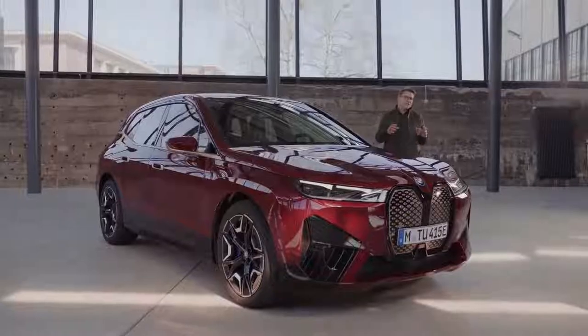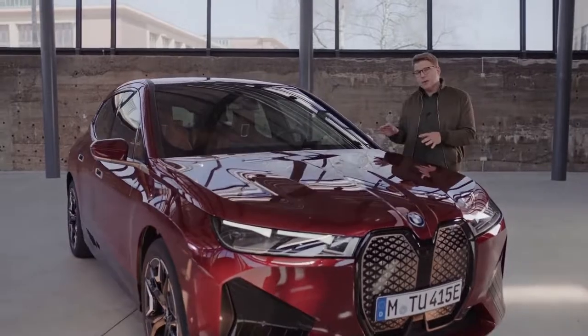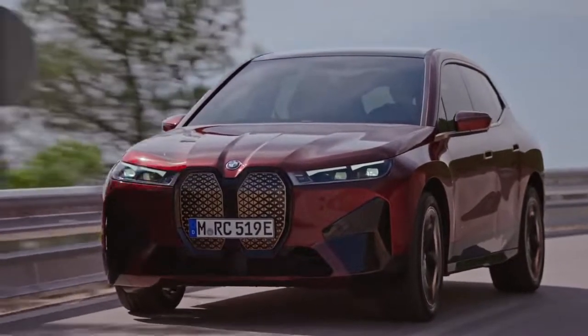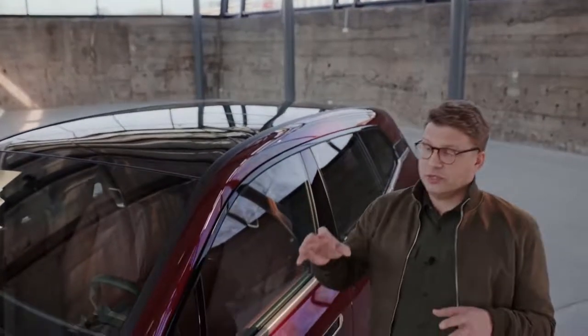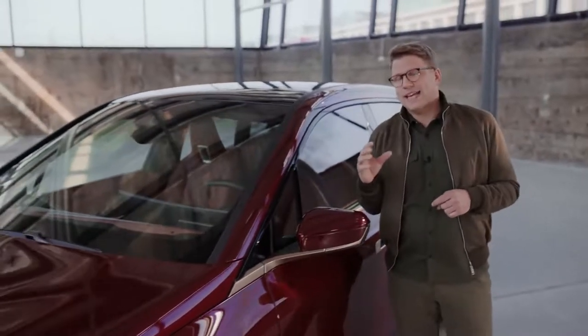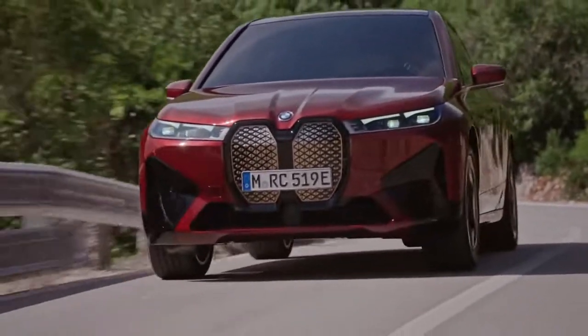It starts with how the vehicle is built. The innovative lightweight construction combines carbon fibre, aluminium and steel in the body — just one step in putting the driving energy to ideal use. The all-wheel xDrive with one electric motor on the front and one on the rear axle of the BMW iX xDrive50 puts out more than 500 horsepower or 370 kilowatts.